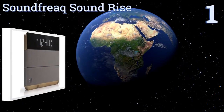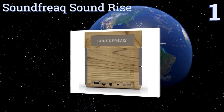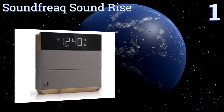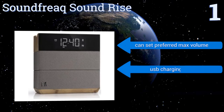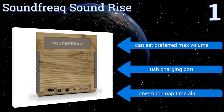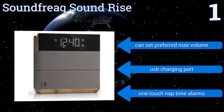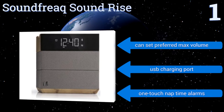Taking the top spot on our list, the SoundFreak SoundRise combines modern aesthetics with award-winning sound quality that will blow your mind. It has dual alarm settings for weekend and weekday routines, a blackout display option, and a gradual wake feature for the most pleasant way to start your day. You can set the preferred maximum volume and one-touch nap time alarms. It includes a USB charging port.